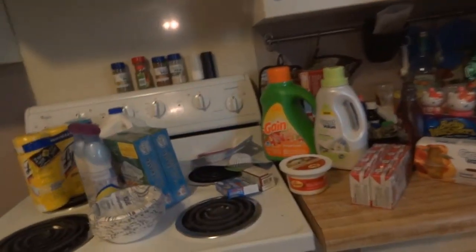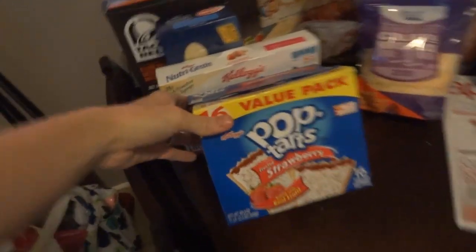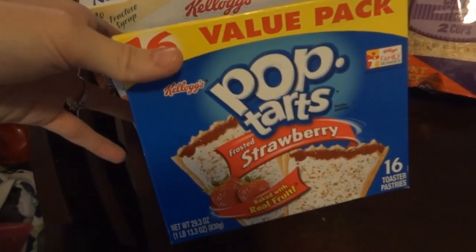I usually just throw things together when we get home and pull stuff out of the bag, so I tried to organize a couple things. I have this whole counter full of stuff. So I'm going to start over here. Pop Tarts — we always keep strawberry Pop Tarts because Joel's always in a hurry in the morning and he loves Pop Tarts.